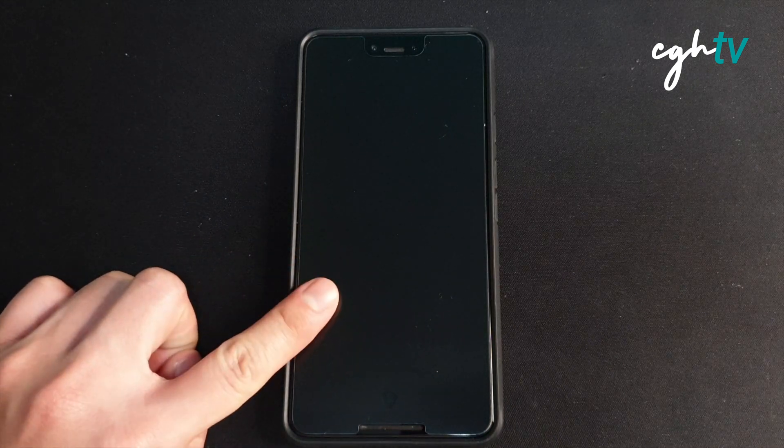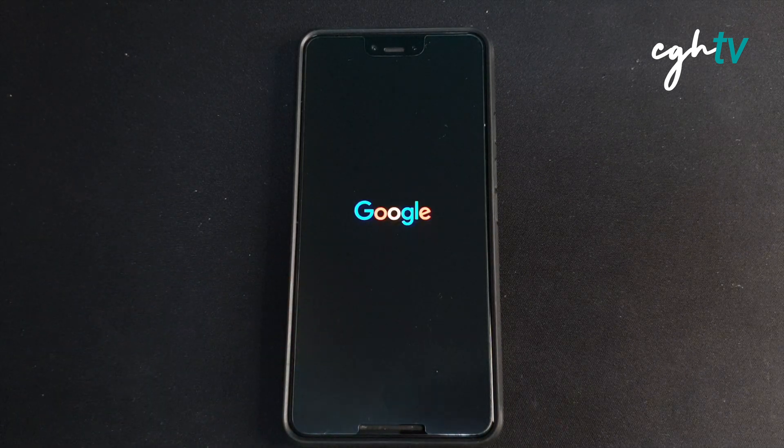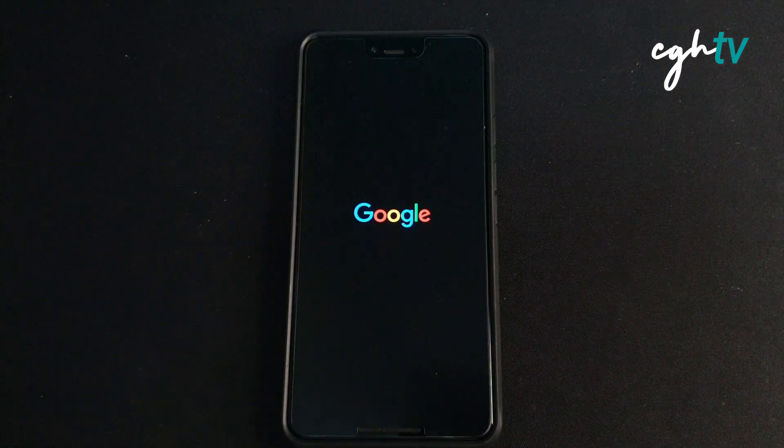It runs well on my Pixel 3 XL — it's my daily driver. Great camera, great software. That's why I'm also with the Pixel 5.